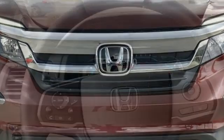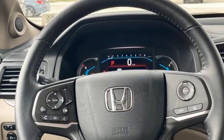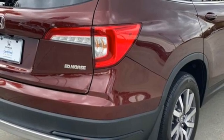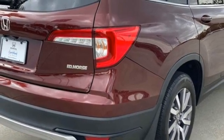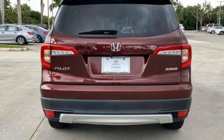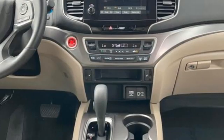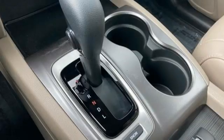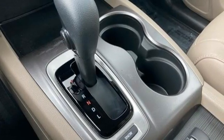V6 engine, front heated leather bucket seats, streaming audio, auto dimming rear view mirror, dual zone climate control, memory exterior door mirror settings, external memory control, express open and close sliding and tilting sunroof, remote engine start, and LED low beam headlights.